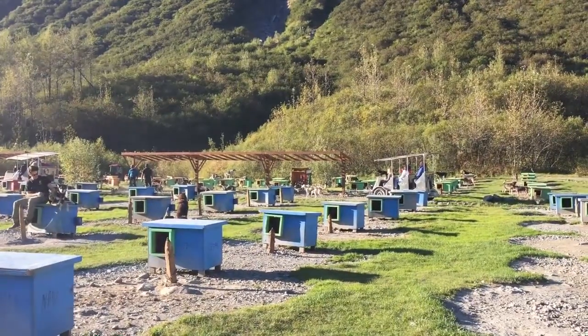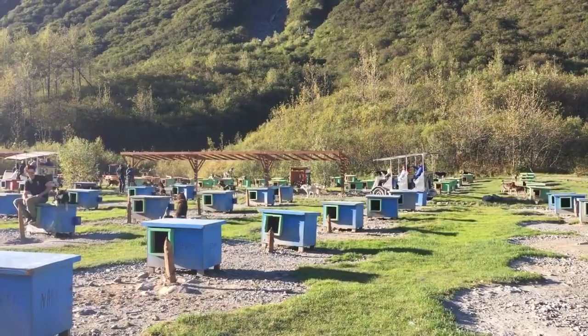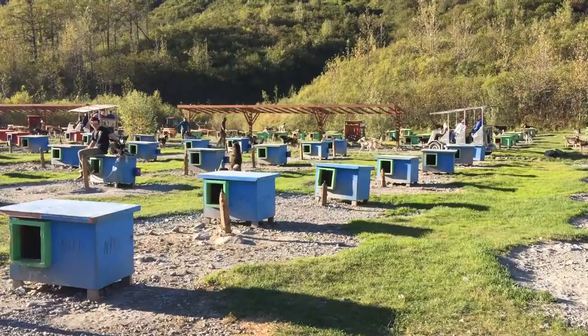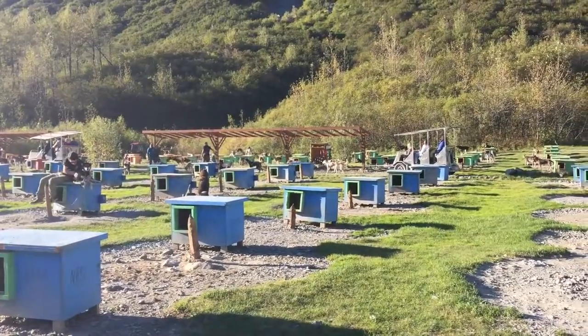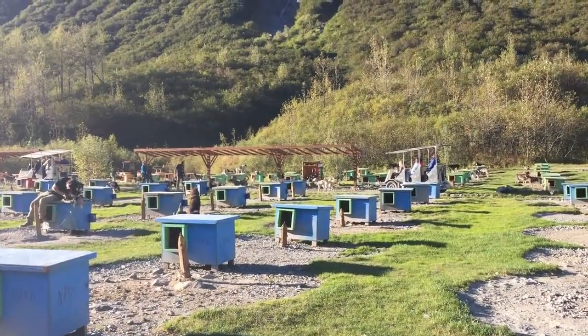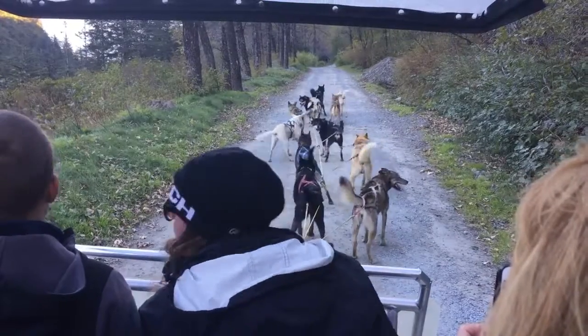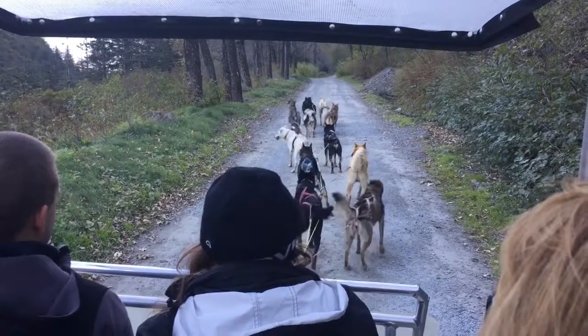Above that is a group of dogs that are just getting hooked up, and they're all very excited about going out for their run. Some of the tourists are loaded in that wagon at the back — we'll show you more about that in just a minute.